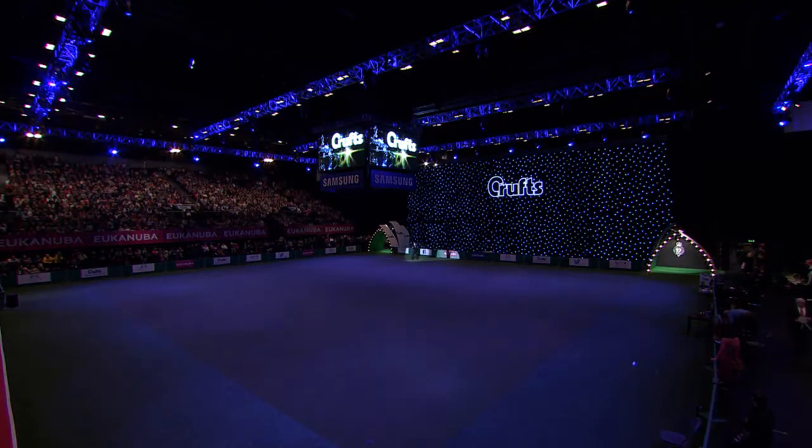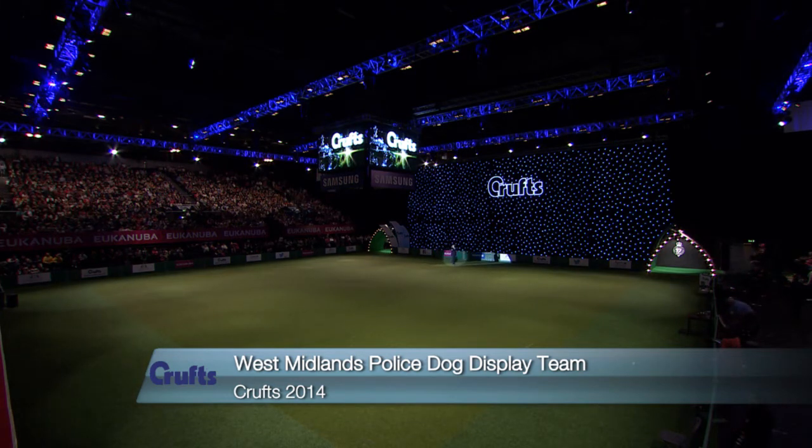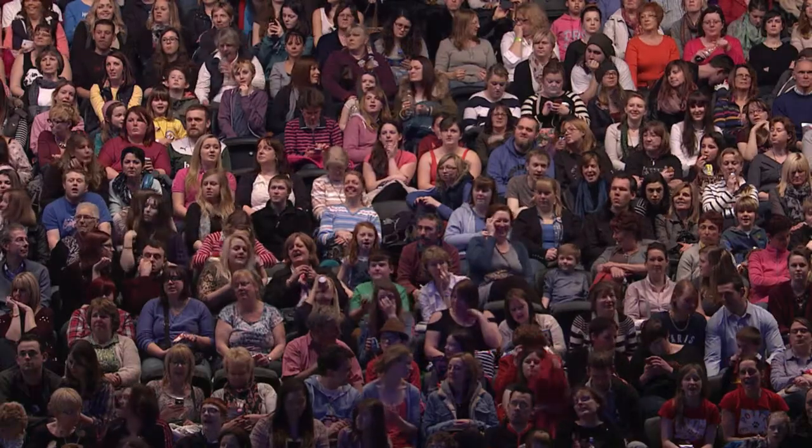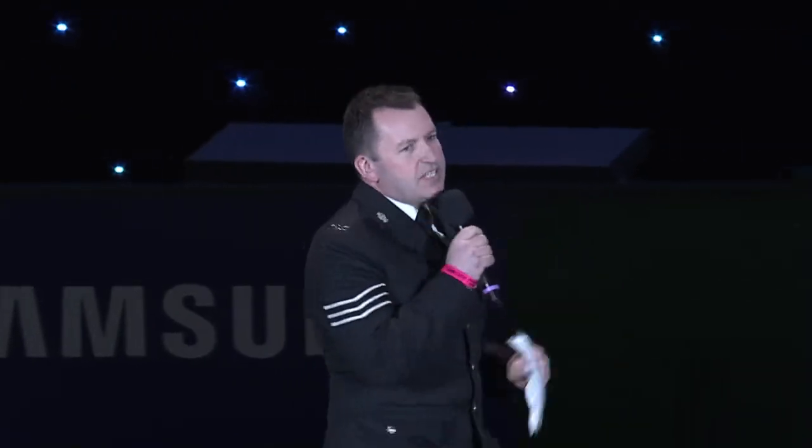Good afternoon ladies and gentlemen and welcome to the West Midlands Police Dog Unit display. Well it's about to get even better. My name is Sergeant Pete Watson and I'm the Chief Instructor at the West Midlands Police Dog Unit. Today we are going to take you on a journey — we're going to show you a dog's training life whilst they are with us both as a pup and as a working operational police dog on the streets of Birmingham.